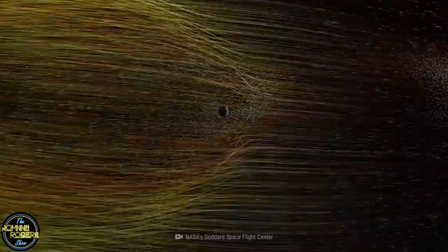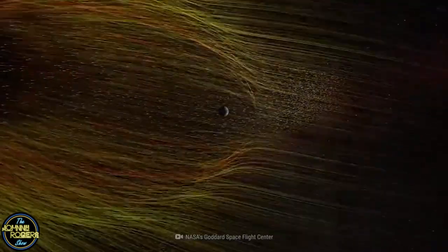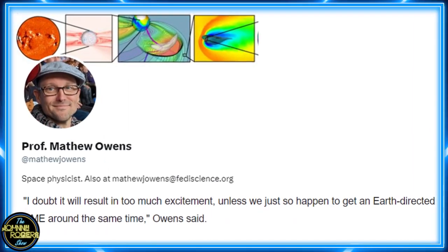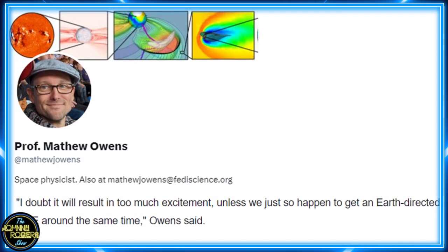And if that happens, it could mean trouble for our satellites, infrastructure, and radio signals. Matthew Owens, a professor of space physics at the University of Reading, said: I doubt it will result in too much excitement unless we just so happen to get an Earth-directed CME around the same time.